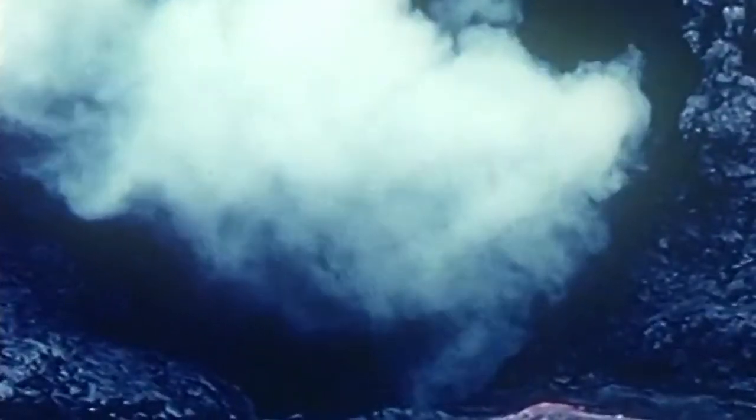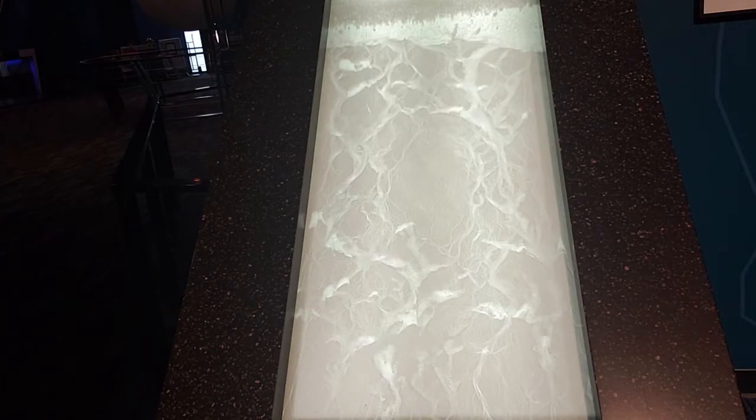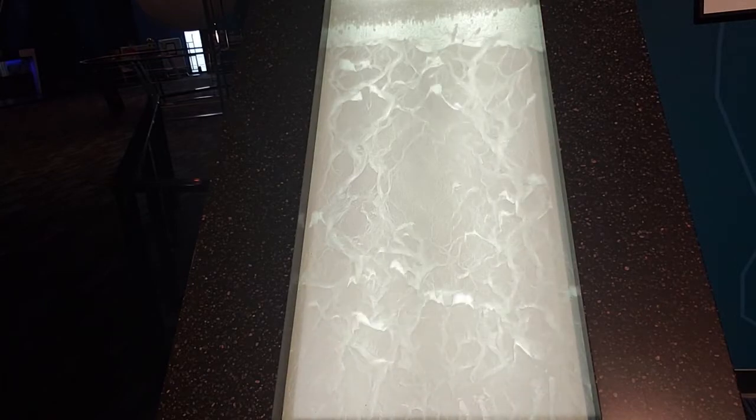But that's not all. Hot gases mixed with magma start gathering under the Earth's crust. As the pressure builds, it can crack the Earth's crust and escape, causing a violent eruption. The exhibit uses air to push through a layer of sand to represent or model this phenomenon.